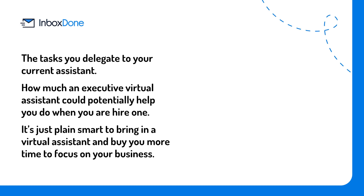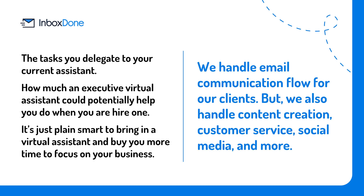As a team of dedicated inbox managers, we handle email communication flow for our clients, but we also handle content creation, customer service, social media, and more.